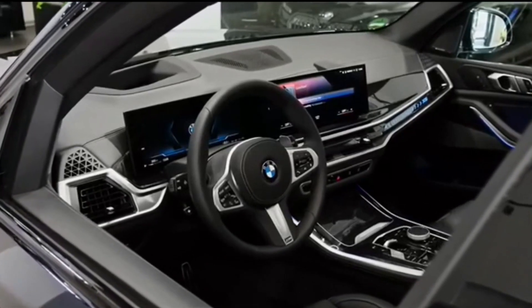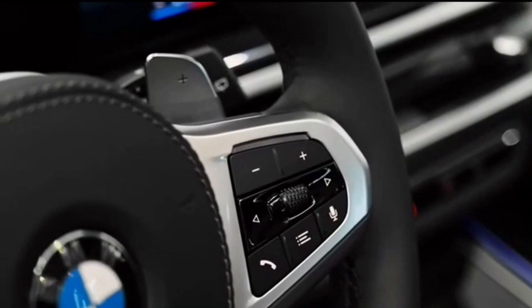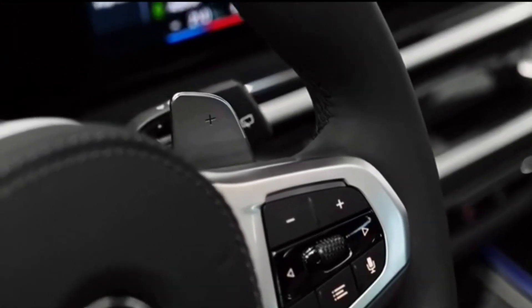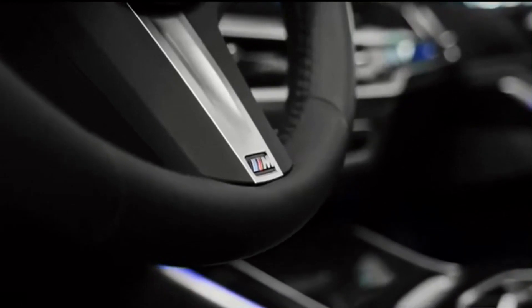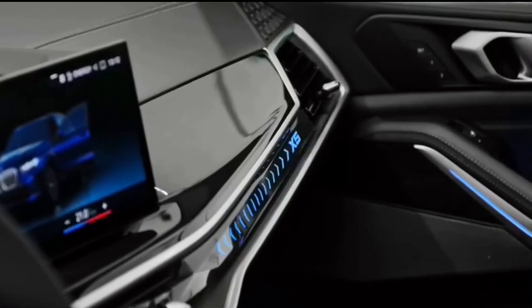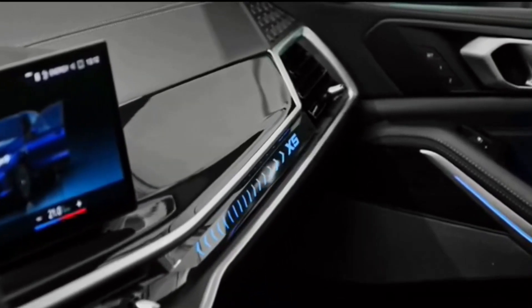The 2024 BMW X5 starts at $66,195 and goes up to $90,295. The base trim sDrive40i is rear-wheel drive, but the xDrive40i, xDrive50e, and xDrive M60i models all have all-wheel drive as standard.